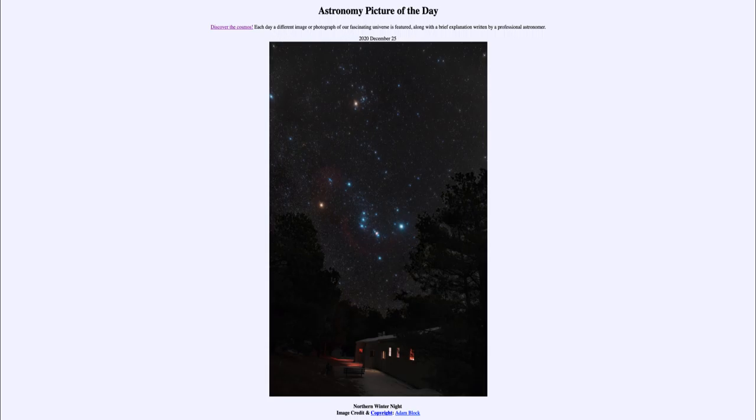Today's picture for December the 25th of 2020 is titled 'Northern Winter Night.' So what do we see here?